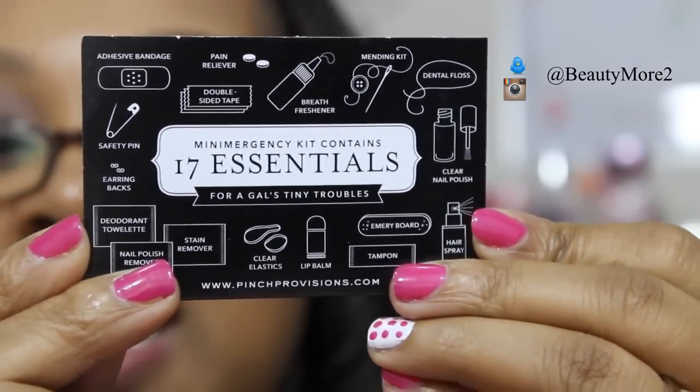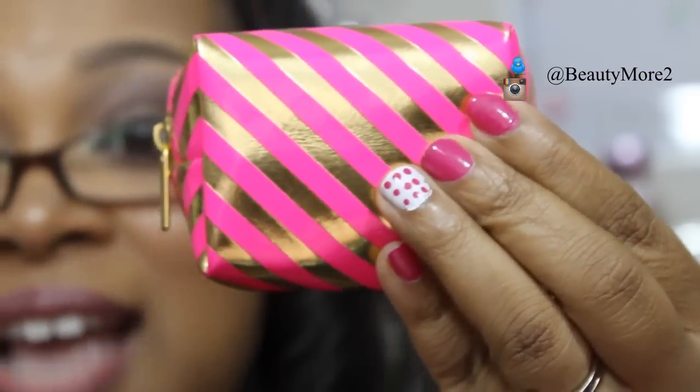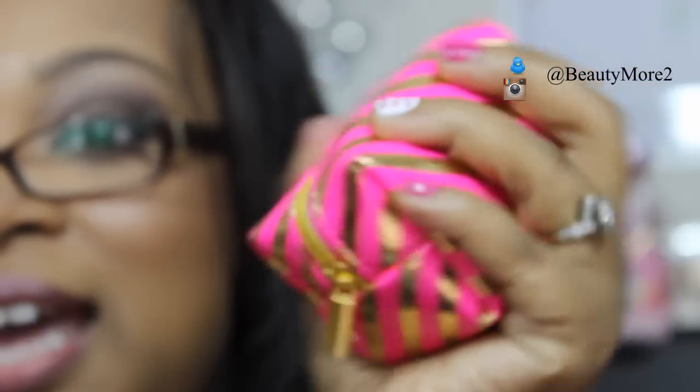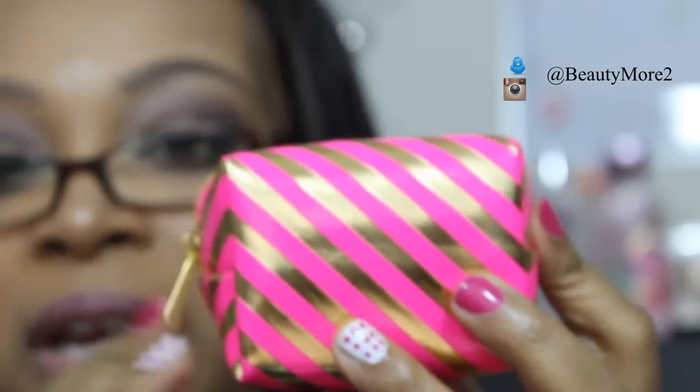I absolutely love it because the kit is just so small and compact. I think it's absolutely wonderful to have with you — something this small to put in your purse. You can see it's not really that big and it's not going to take up a lot of room in your bag. So that's another thing that I definitely like about this kit.